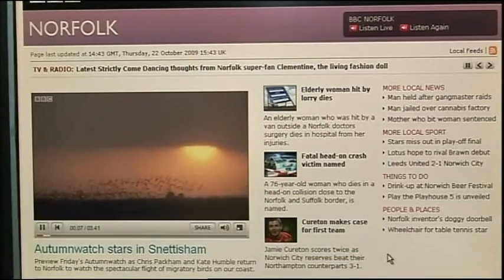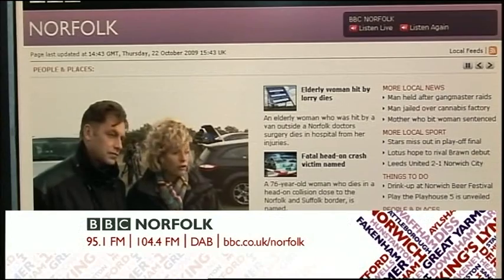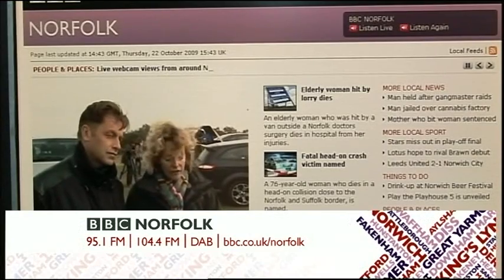And of course, that reminds us to tell you about Autumn Watch — they're back, the team. Friday at nine on BBC Two. And if you want to know more about what they're doing, there's an interview with Chris Packham and with Kate Humble online at bbc.co.uk/Norfolk.